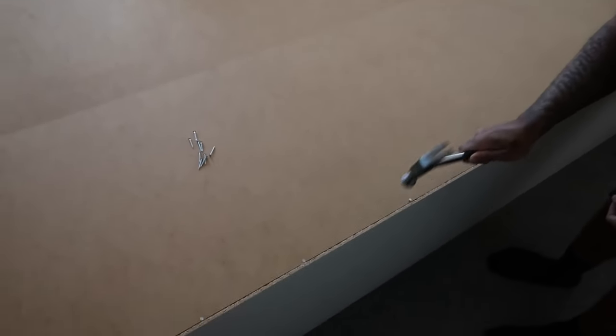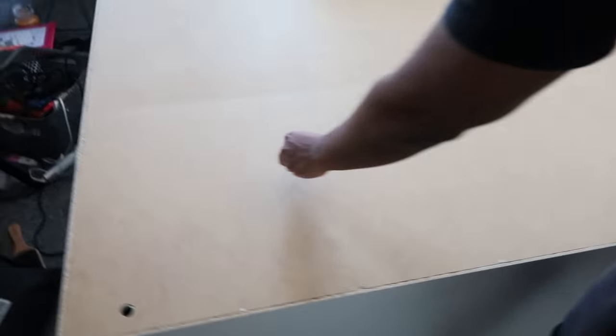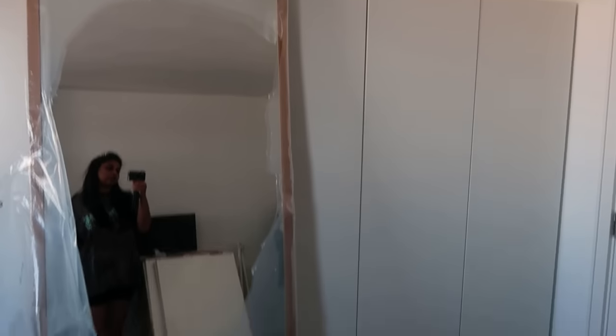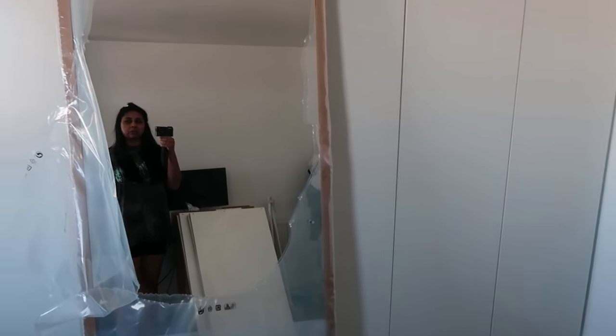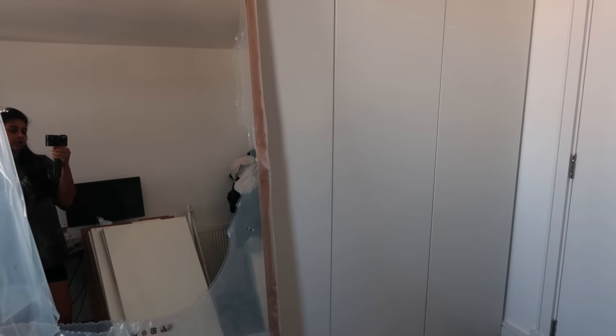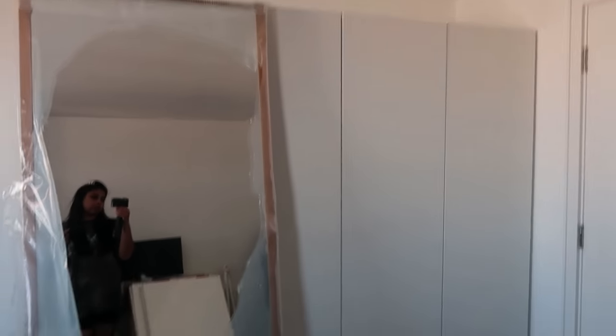We're slowly getting there — this is one wardrobe, we've got another one like this to do and a third small one. I've discovered I don't like building furniture. We managed to finish the wardrobes — we might move them around a bit and I still need to do the insides, but they look pretty good. I need to level the doors and put the handles on. It took basically all of our morning and we're still not done, with so much recycling to do.